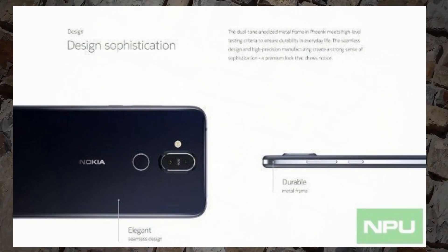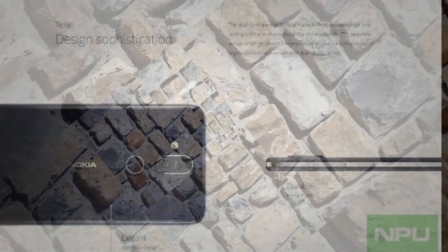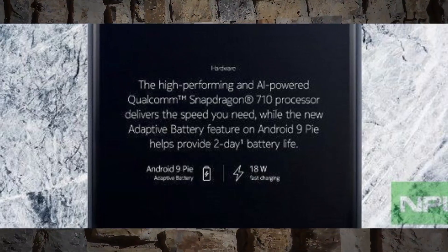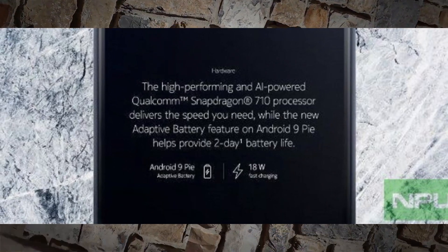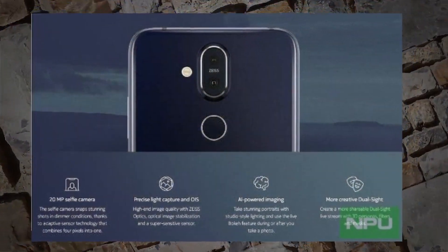Moving on to the smartphone specifications and features, the various images list a 20-megapixel selfie camera backed up by AI enhancements. Additionally, over on the rear, a main 12-megapixel sensor accompanied by a secondary 13-megapixel unit and a dual-tone LED flash can be found.